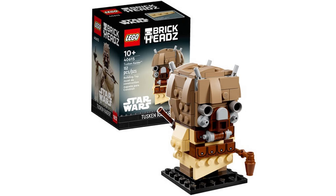Starting off with set 40615, this is the Tusken Raider. This retails for £10, $10, or €10 and contains 152 pieces and was first released January 1, 2023.